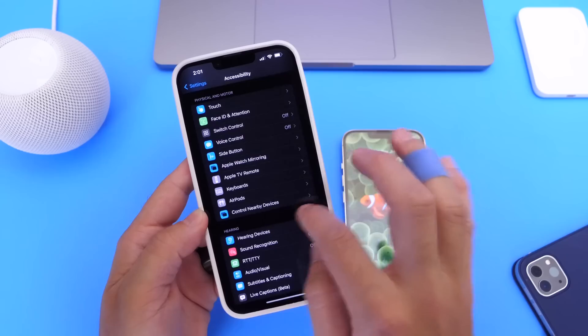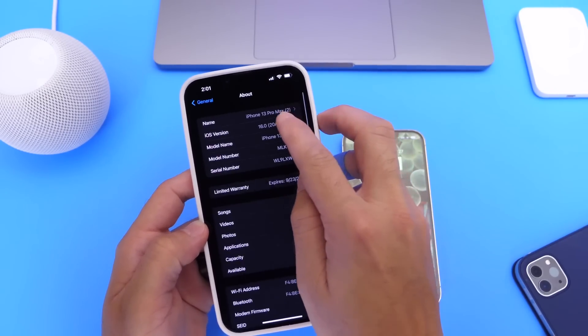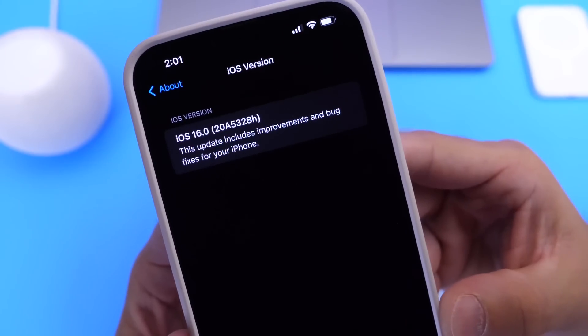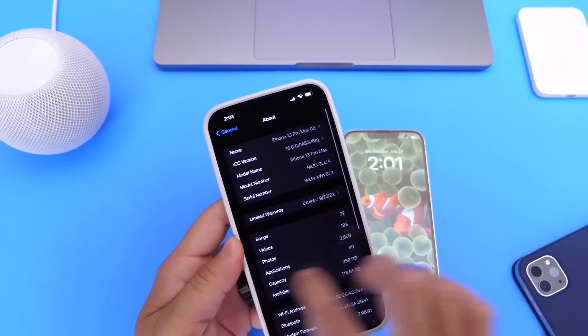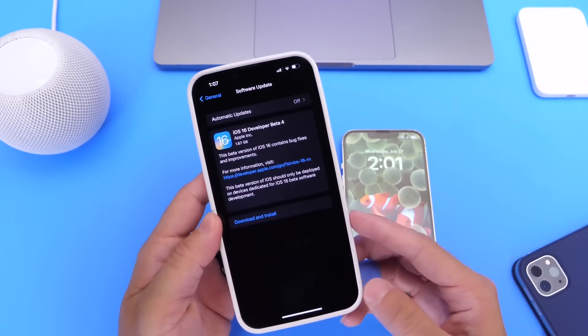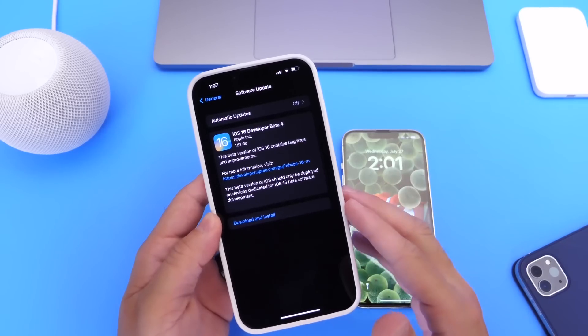Heading into Settings, then General, then About — here is the latest build number for Developer Beta 4: 20A5328H. In this video we're going to talk about some of the changes, as Apple continues to polish the software and it feels more complete.